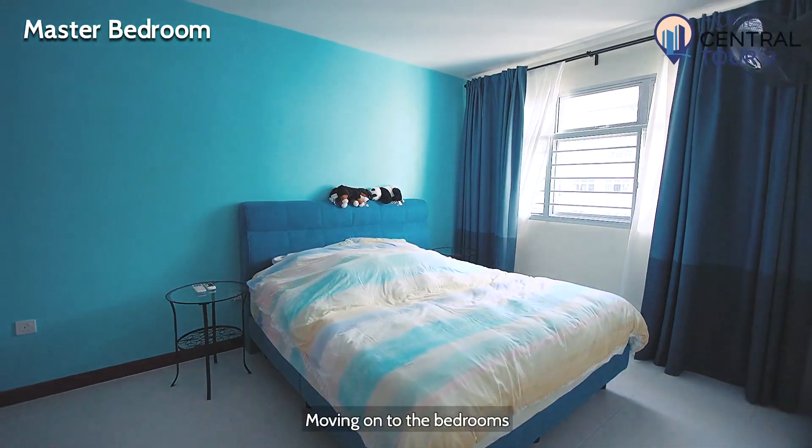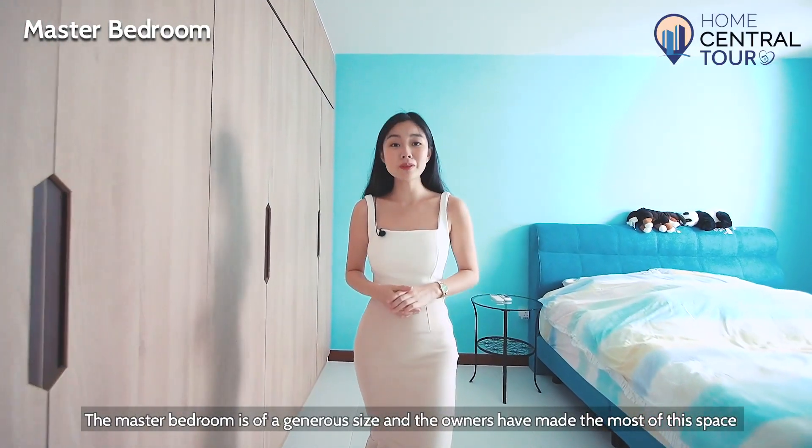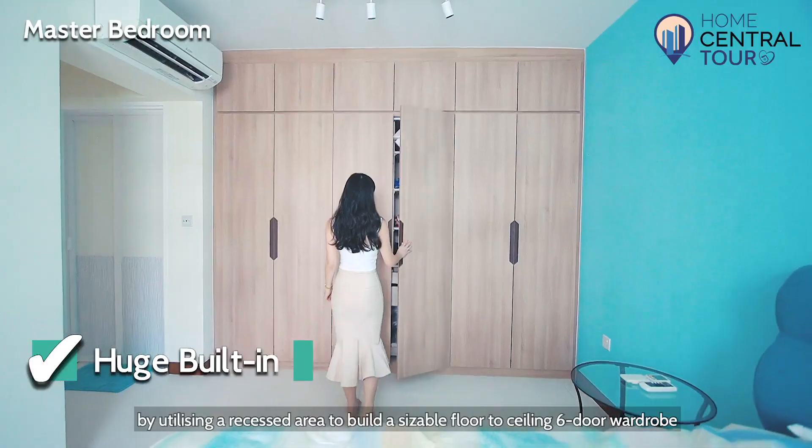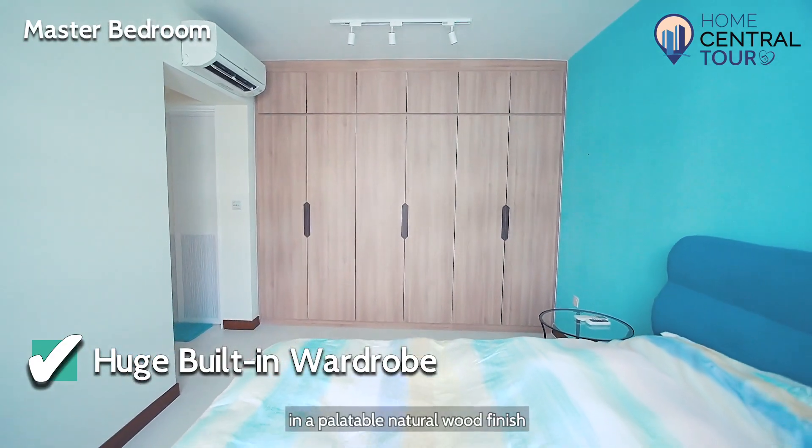Moving on to the bedrooms, the master bedroom is of a generous size and the owners have made the most of the space by utilising a recessed area to build a sizeable floor-to-ceiling six-door wardrobe in a palatable natural wood finish.